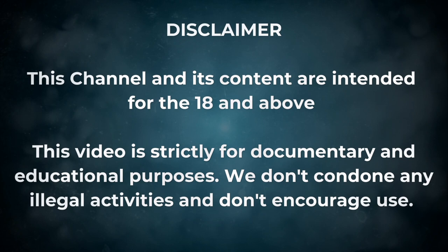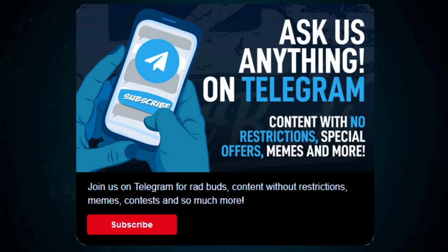Hey guys! YouTube is doing a great job interpreting their community guidelines. So if you're 18 years or older you're good to go, otherwise please don't watch this.